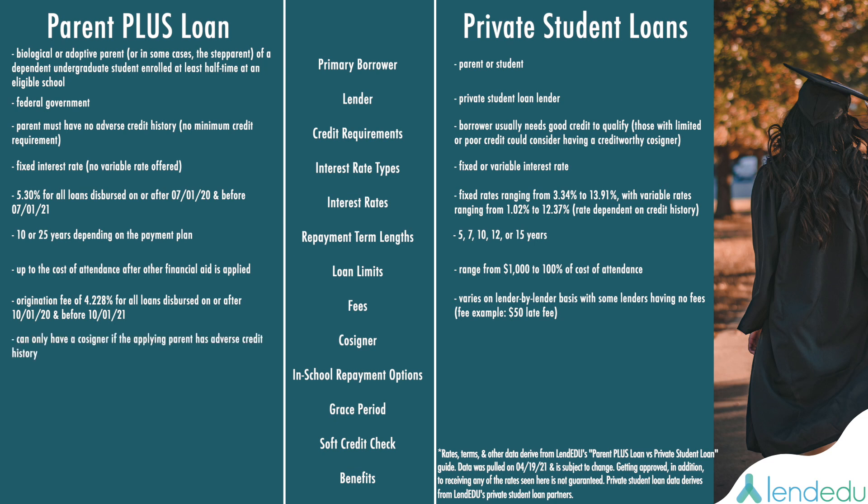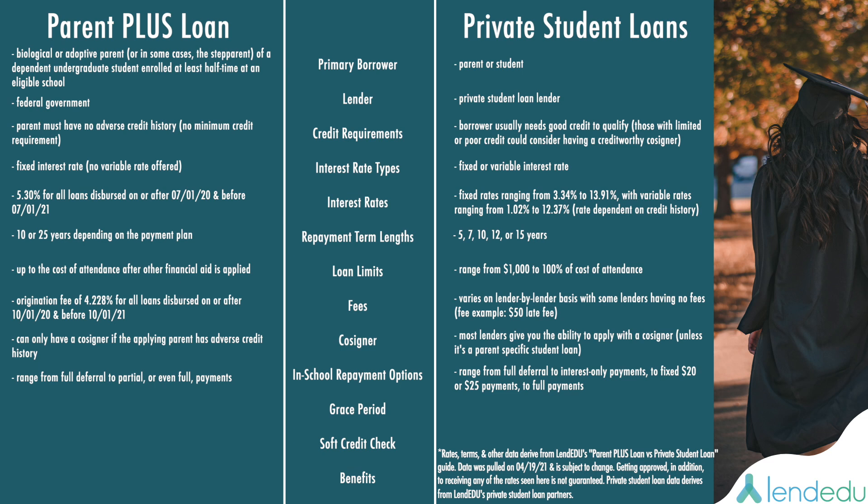With Parent PLUS Loans, a parent can only have a cosigner if they themselves have adverse credit history. With Private Student Loans, most lenders give you the ability to apply with a cosigner — unless it's a parent-specific student loan, which is designed as an alternative to a cosigned private student loan. When it comes to in-school repayment options, your Parent PLUS Loan options range from full deferral to partial or even full payments. For Private Student Loans, the range is also wide, going from full deferral to interest-only payments to fixed $20 or $25 payments to full payments.